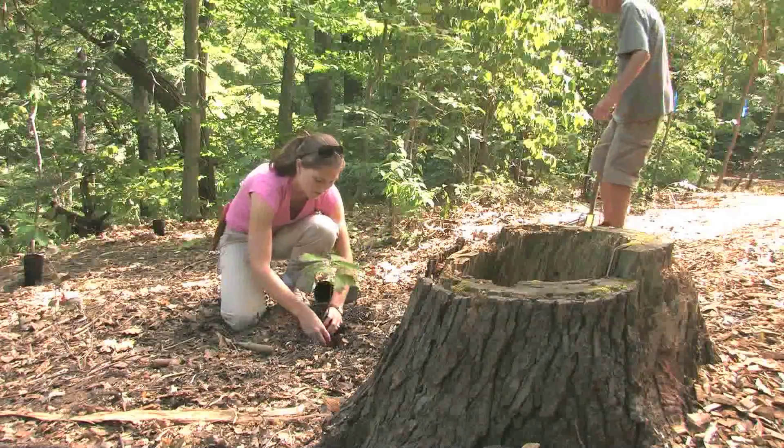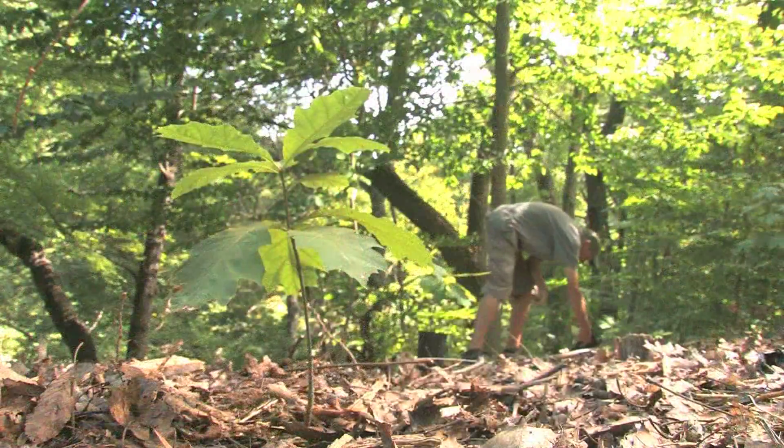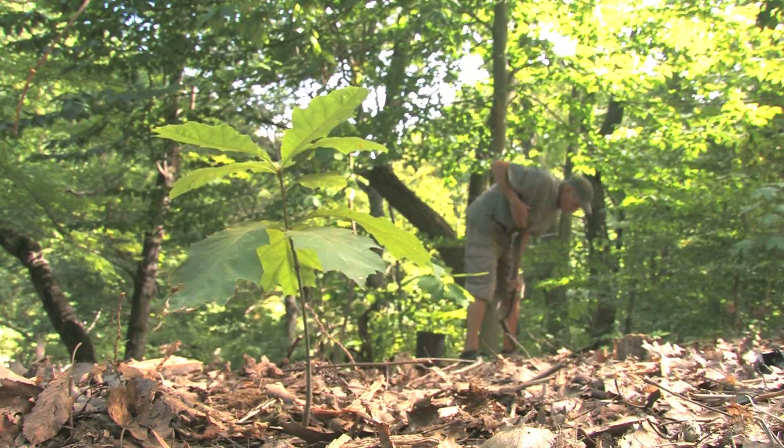After the cork trees are removed in an area, New York Botanical Garden staff and volunteers plant native trees and shrubs in those areas.